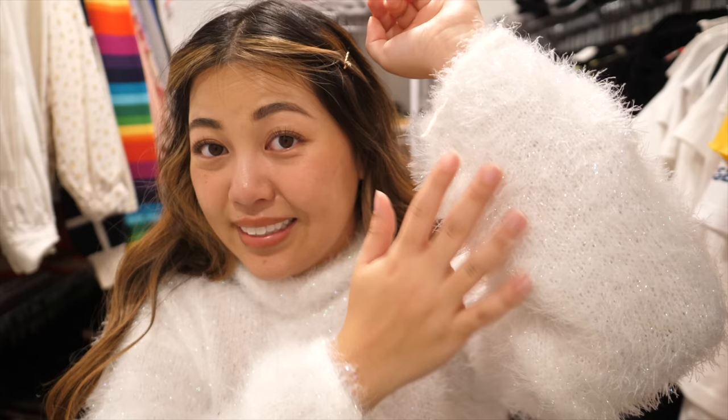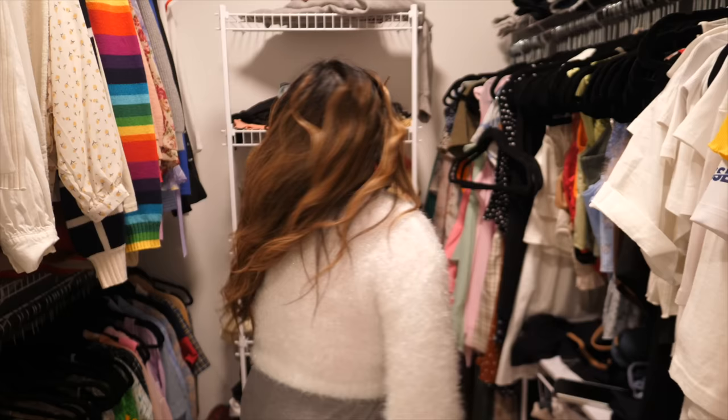It feels like plastic — not comfortable at all. What do you think about this sweater? It looks like a backdrop. Do I just look like a fluffy cat? An allergic fluffy cat? To itself. The reasonable thing to do here is to keep—